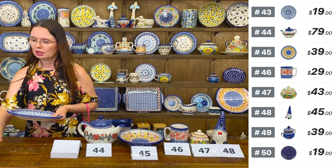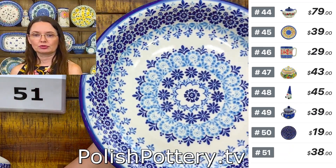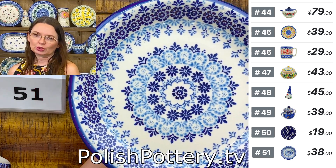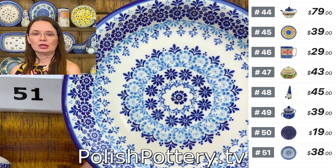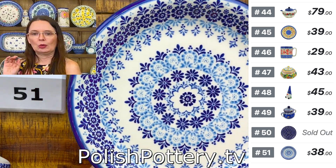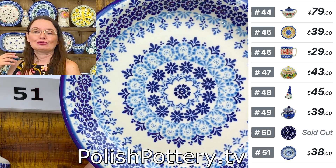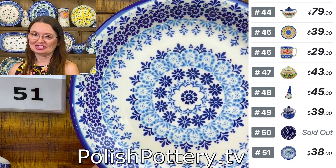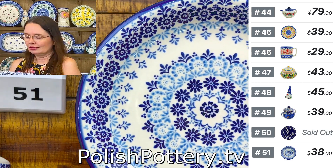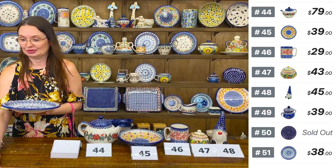Then a dinner plate from Stara Fabrica — beautiful. I love this new pattern and I love the price point. Number fifty-one is $38. Dinner plate size 10 and one quarter in diameter. A great piece to have — you can use them all year round. Because it's blue and cobalt it also appeals during cooler seasons. Unicat pattern from Stara Fabrica. Beautiful cobalts and blues. Number fifty-one.